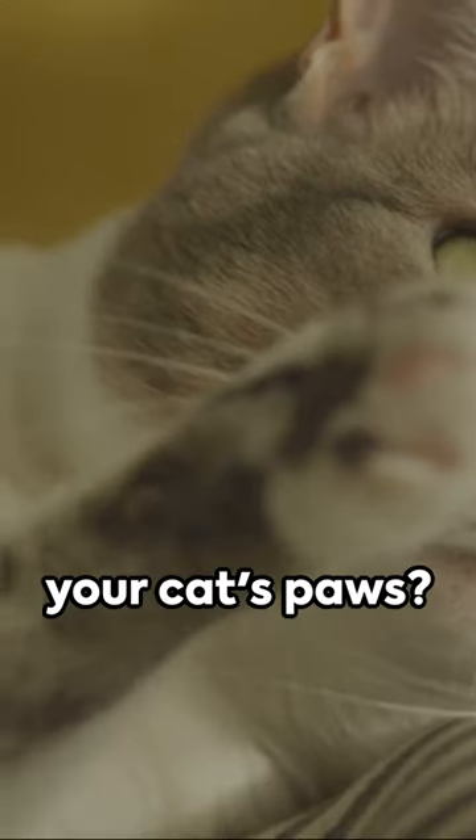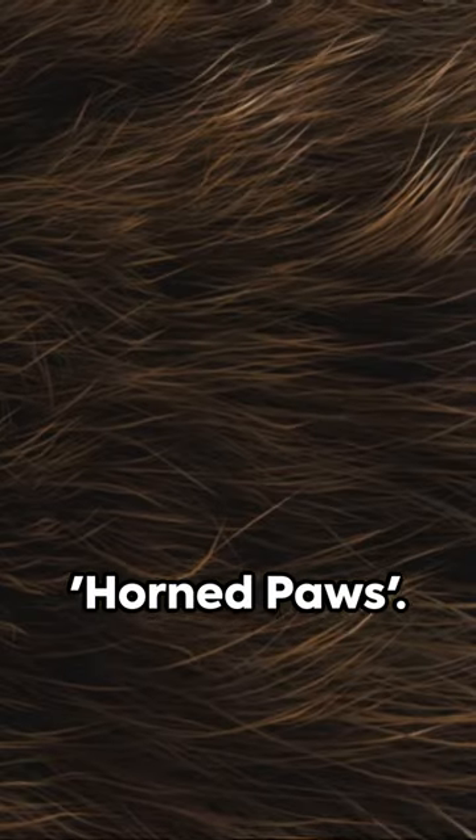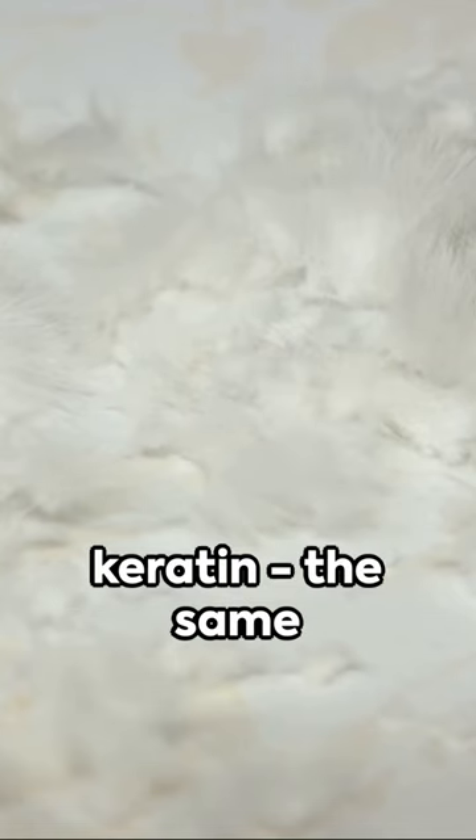Ever noticed horn-like growths on your cat's paws? Don't panic — it's likely a case of horned paws. This peculiar condition is due to an overproduction of keratin, the same substance found in our hair and nails.